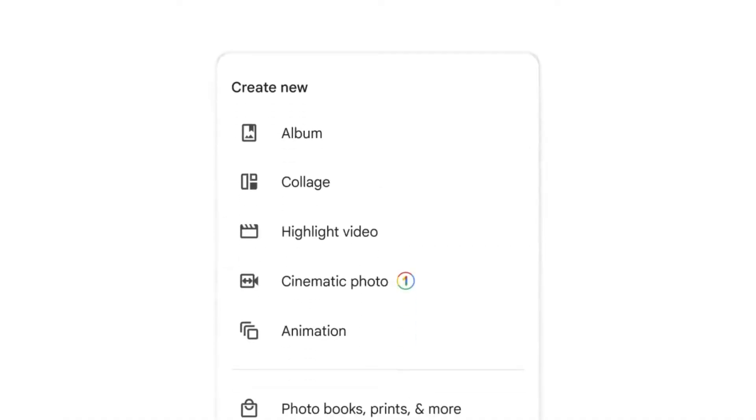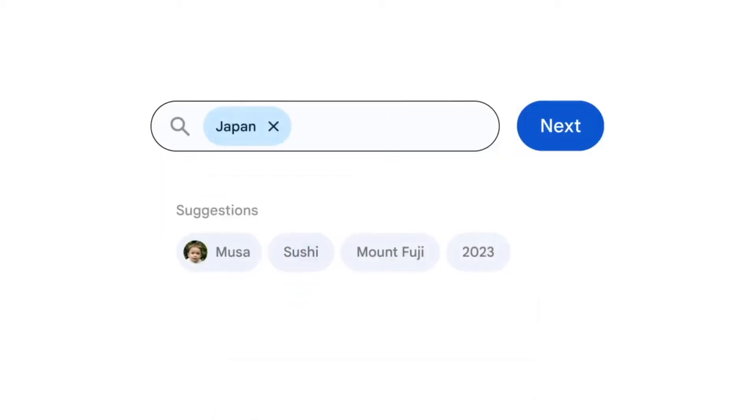5. And finally, we have Highlight Video. Search for your favorite vacation, activity, or event, and Google Photos will select the best clips and photos and add music to create an amazing highlight reel.